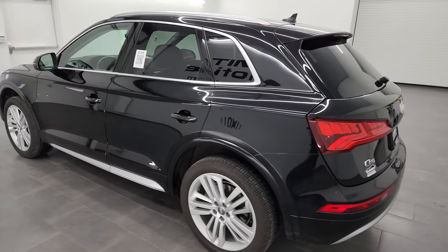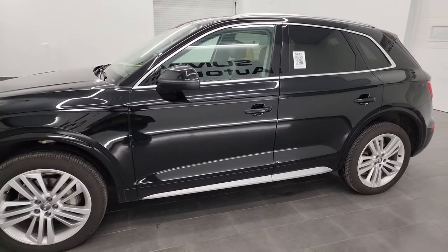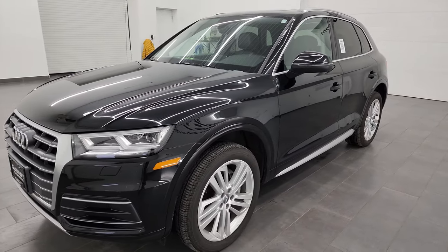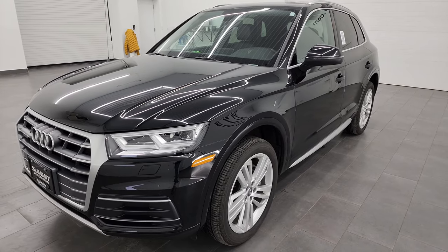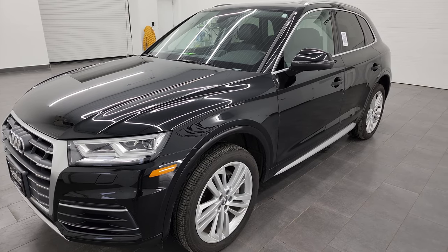This 2018 Audi Q5 has the 2-liter 4-cylinder turbocharged engine. It puts out 252 horsepower and 273 foot-pounds of torque. It's paired up with the 7-speed automatic transmission and this vehicle has been fully safetied and inspected by our service shop.